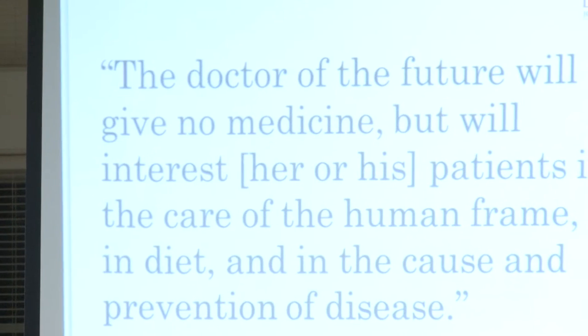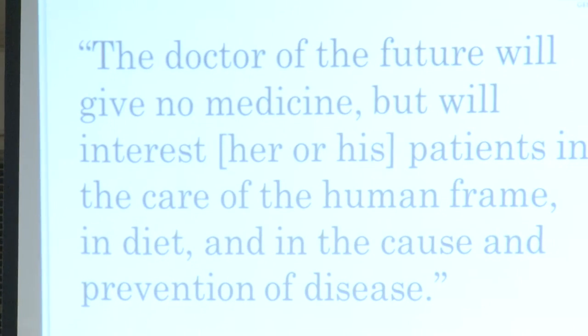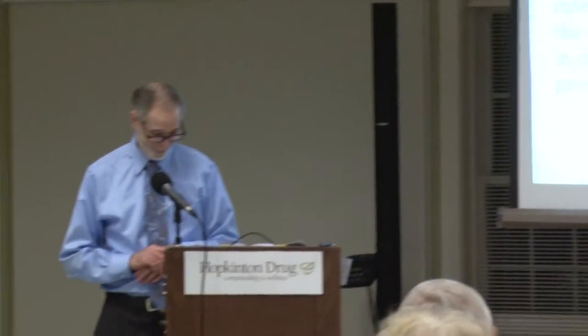I want to share something very important tonight. Before we watch a video about what we've covered, I'd like to share a quote: 'The doctor of the future will give no medicine but will interest his patients in the care of the human frame, in diet, and in the cause and prevention of disease.' That was Thomas Edison. This isn't new knowledge — we just haven't been listening to it and thinking about it the way he did.